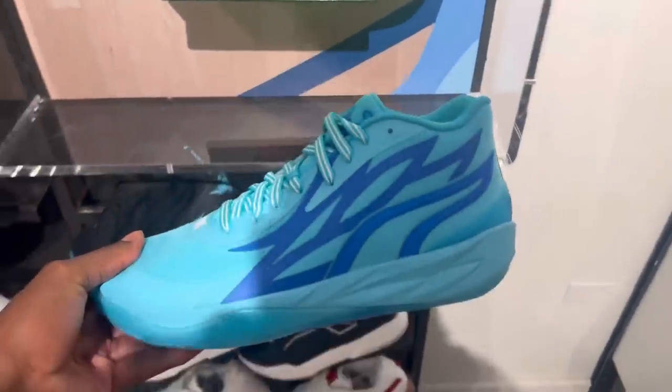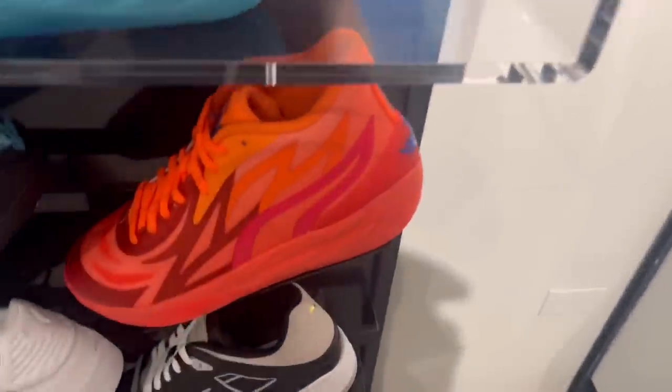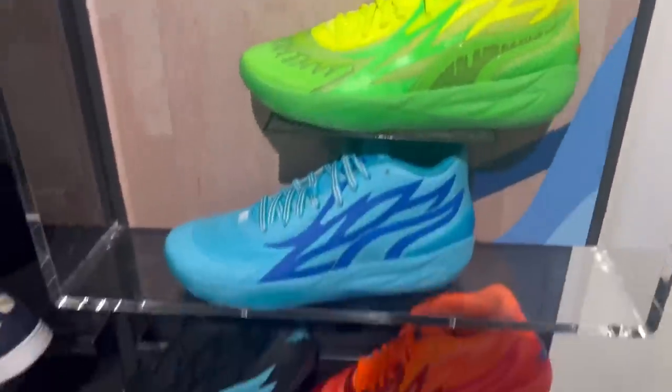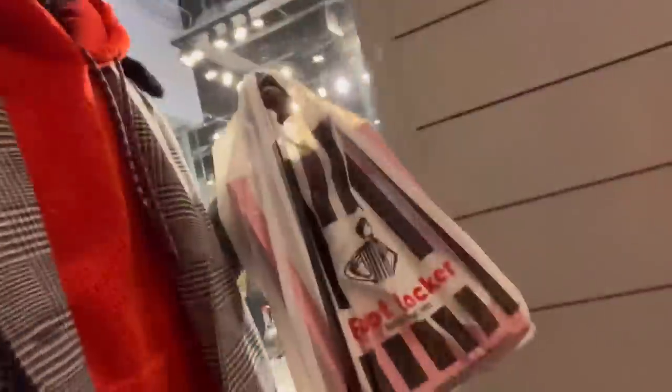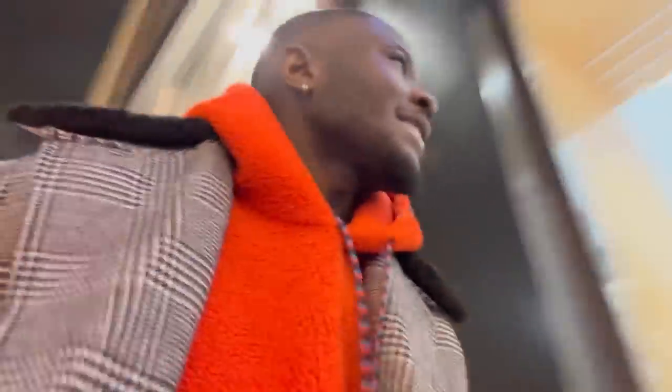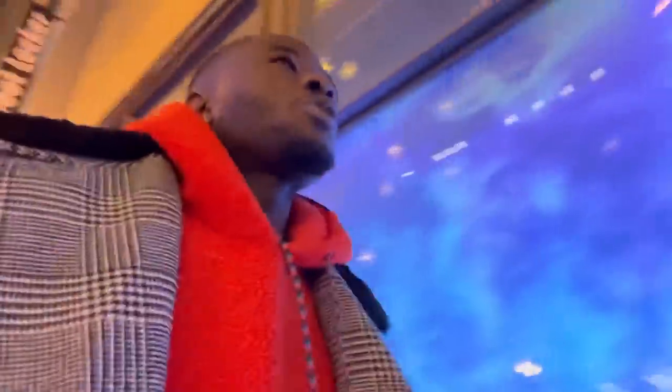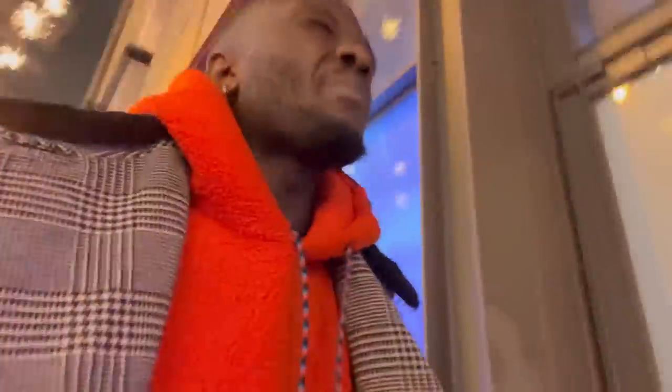Straight, these mellows are a blessing. Just left Foot Locker — grabbed those two blue dunk highs. But there were literally 20 retros sitting, and then another 15 mids and lows sitting as well, so total over 30 Jordans sitting.